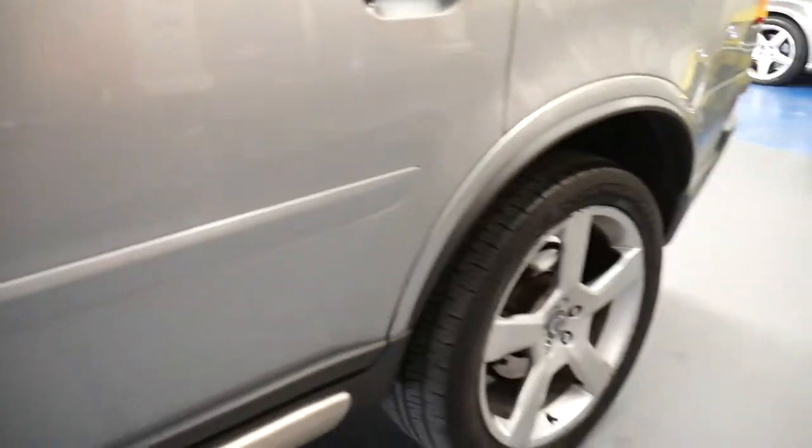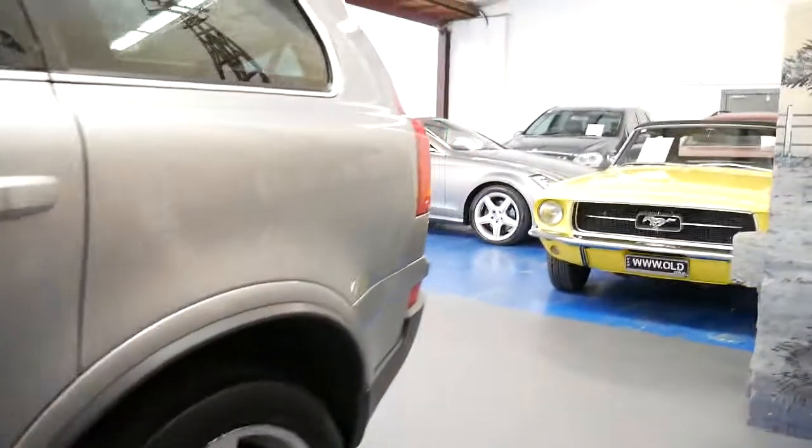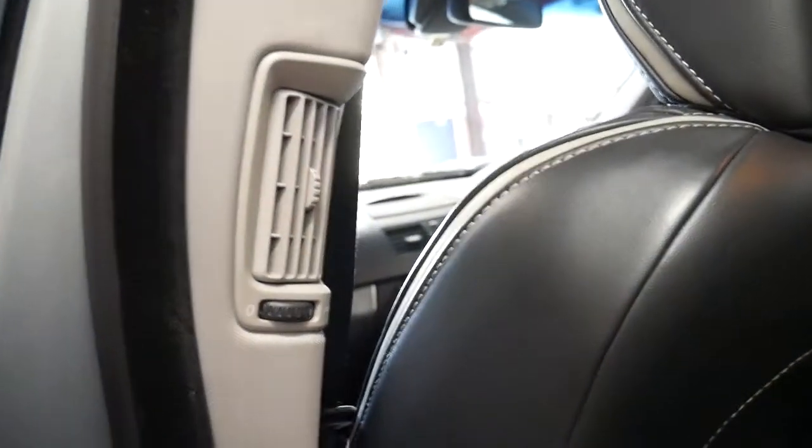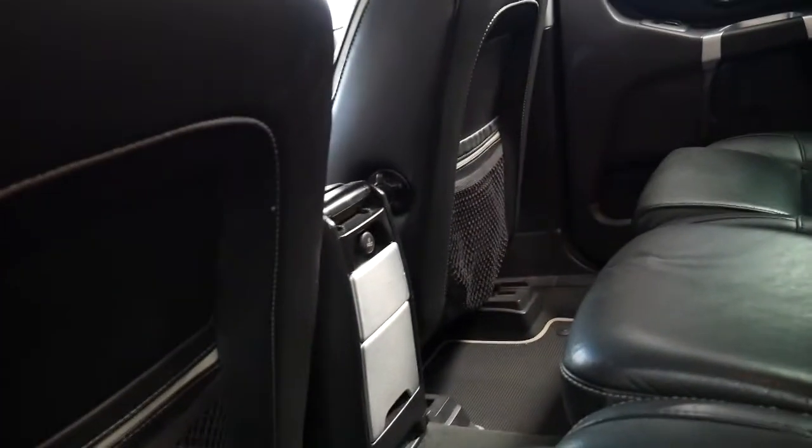Starting with things like the alloy wheels, you do get parking sensors, a factory sunroof. In the back it's lovely — you get air conditioning vents for the rear passengers and a 12-volt power adapter.